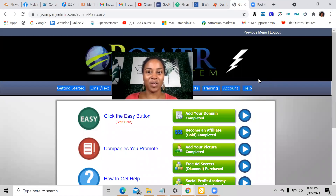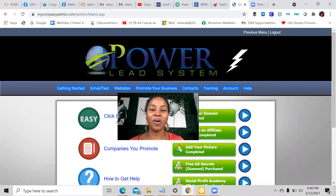Hello, everyone. This is Amanda Ray coming to you with a quick video, and I would love for you to stay to the end because I'm going to share with you some information about the Power Lead System.